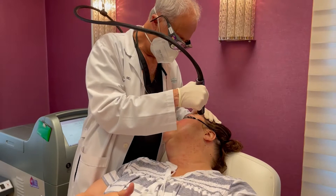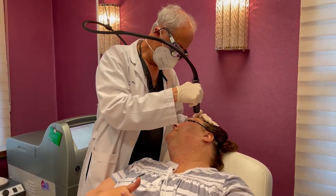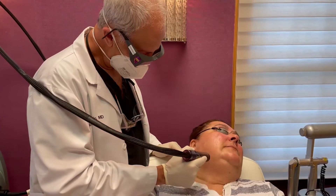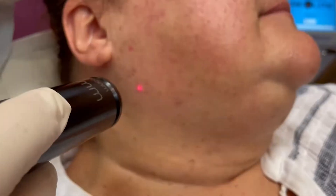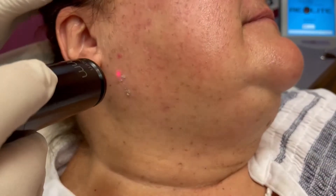The treatment plan at Reflections consisted of a combination of a Q-switch alexandrite laser called the Alex TriVantage, a CO2 laser called the ECO2, and a radiofrequency device called Skin Classic.